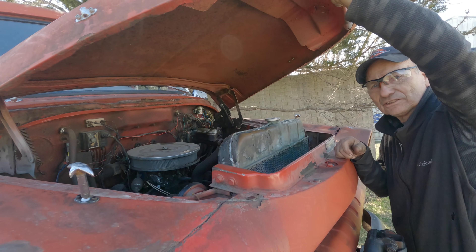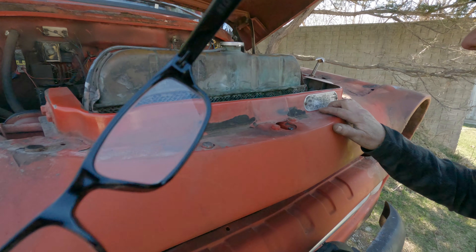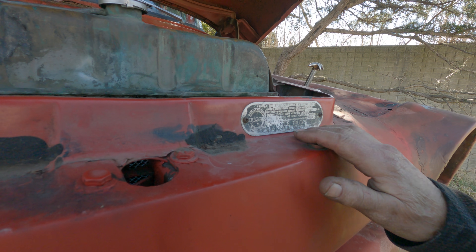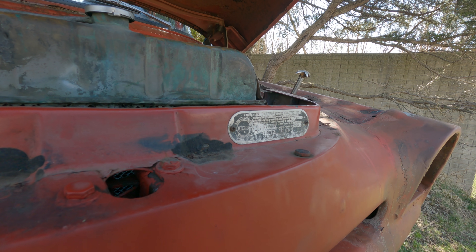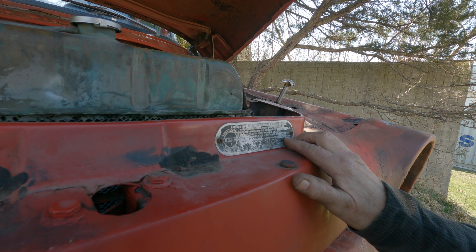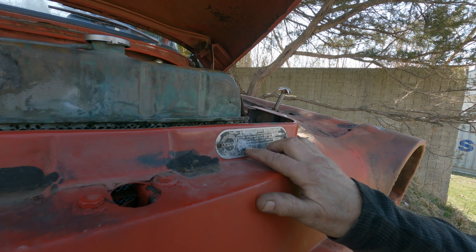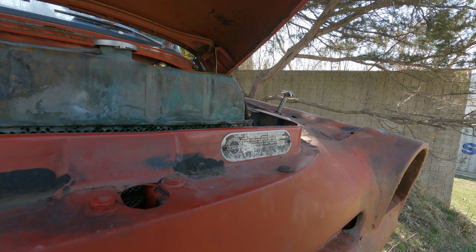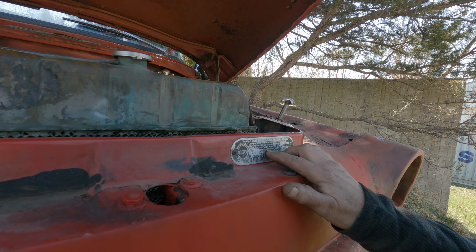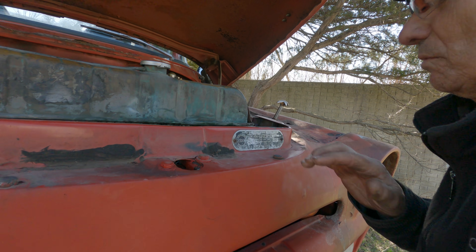They hadn't upgraded the trucks to 12 volts before that. Here's the original certified horsepower at 4,400 RPMs — it was 165. That's pretty good. Here it says 4,400 — 200. This is certified net horsepower and this is gross horsepower. So this is what they went with: 204.